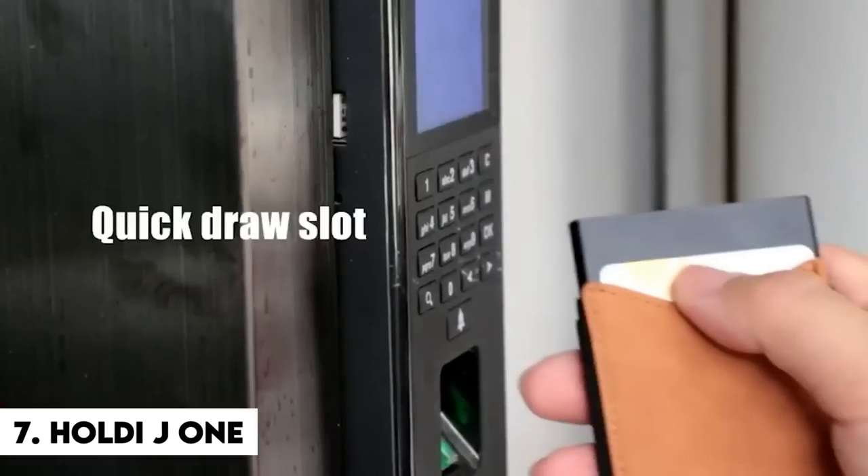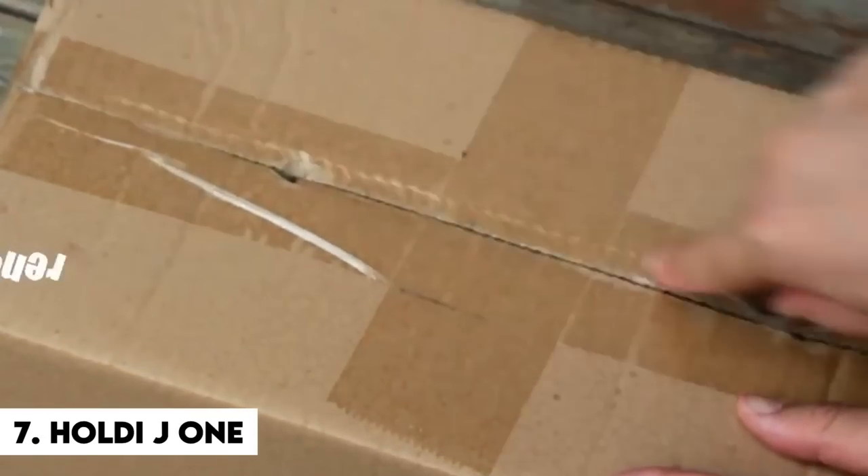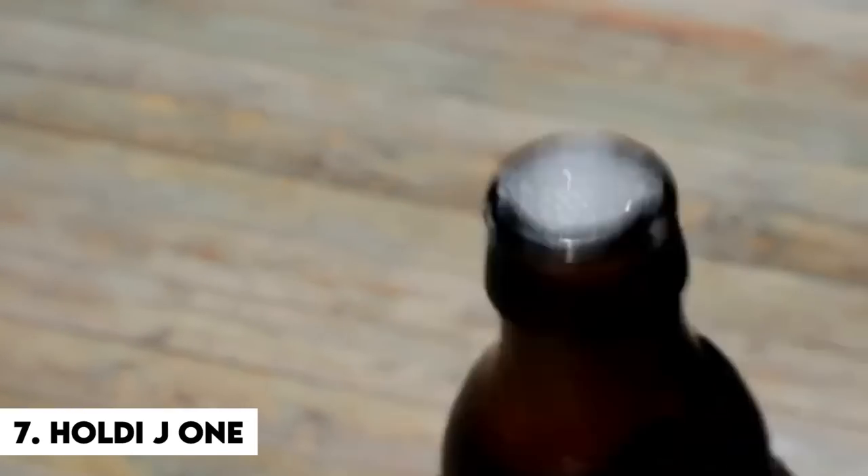And don't get me started on the RFID blocking function. Can someone inform me who is attempting to scan my cards? The government aliens? They have long arms.